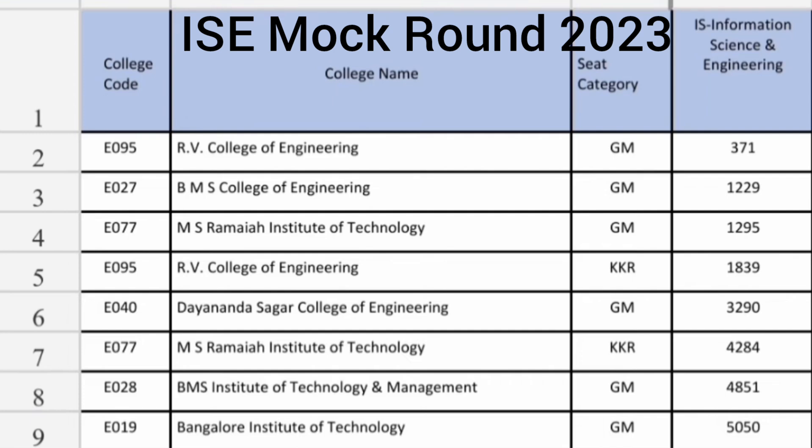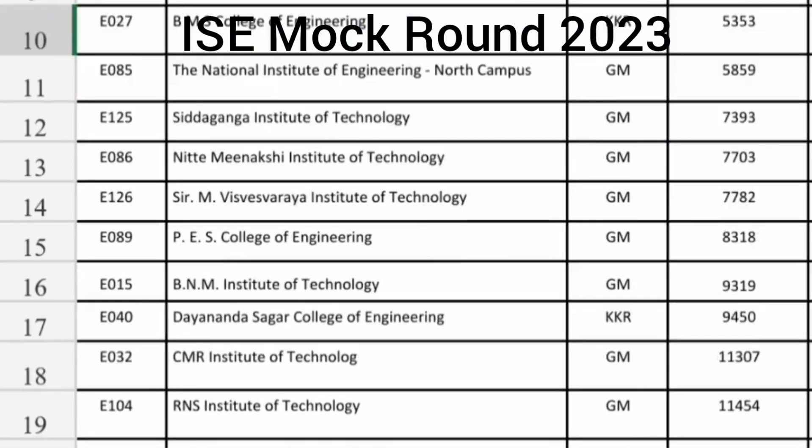RV College KKR cutoff for Information Science is 1800 ranks. Then Dayananda Sagar College of Engineering up to 3300 ranks you are getting Information Science Engineering. BMS Institute of Technology and Management around 4851 ranks, and Bangalore Institute of Technology around 5000 ranks you are getting Information Science Engineering.